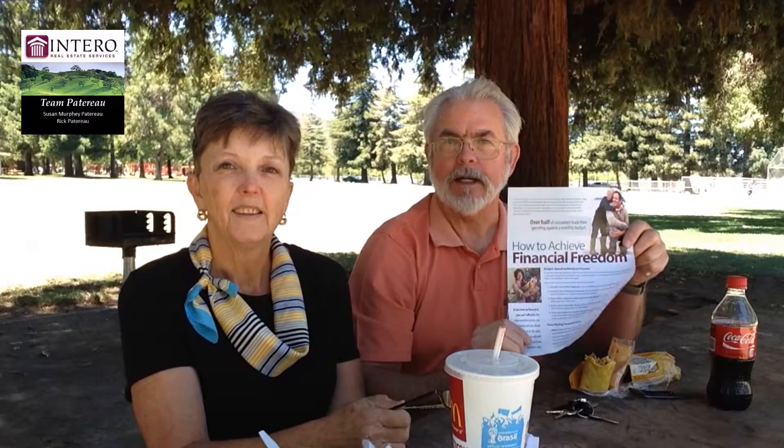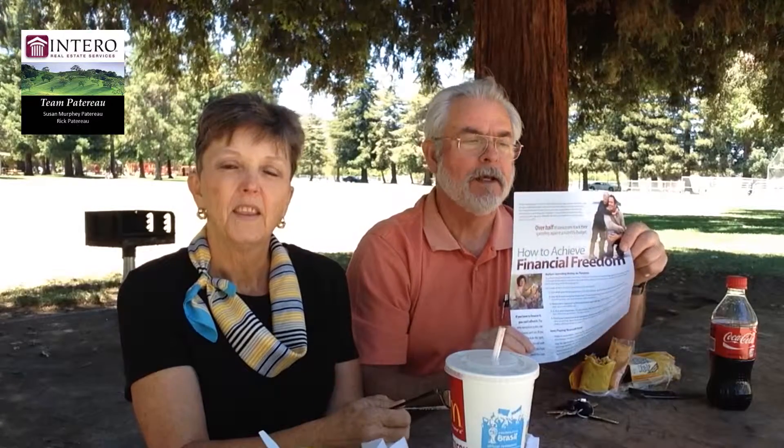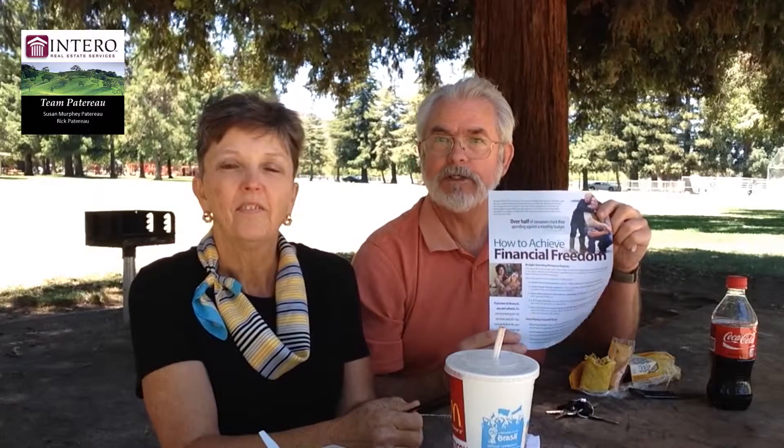We're going to hear from Rick first. He has some information about a mailer we're sending out. From time to time, we come across things that we think are interesting, useful, and helpful, and we just like to share them with you. Being on our regular list of important folks, we're going to be sending this out. In this case, it's a little something about management of expenses and financial tips — how to achieve financial freedom. So look for this soon. This time it'll go out snail mail. If you like it and know somebody else who might like it, let us know and we'll include them in the future.